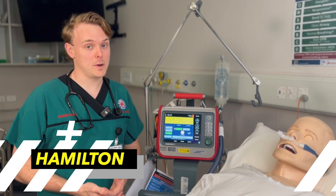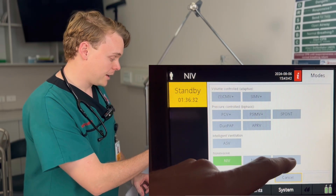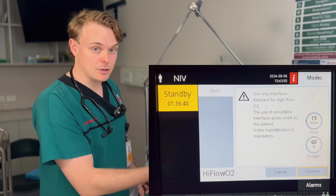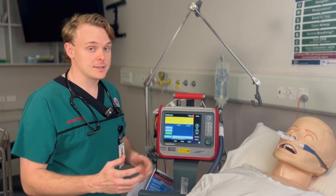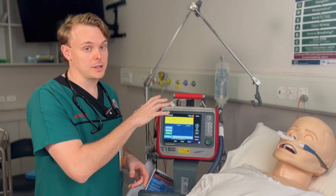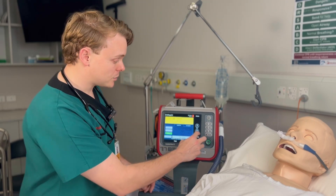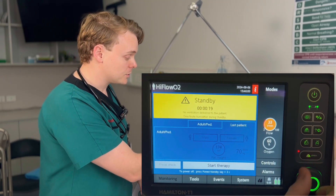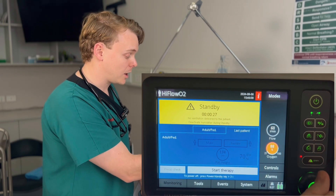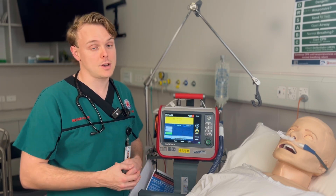Now let's look at the Hamilton ventilators and how to use high-flow nasal therapy on these. To find high flow on a Hamilton, go to NIV mode, then under non-invasive, select the high flow O2 option and confirm. Unlike the Airvo units, the Hamilton ventilators let you directly designate the desired flow rate and FiO2, and the machine will calculate the correct amount of oxygen to pull from the wall. The Hamilton can also deliver higher flow rates — up to 60 litres per minute — and FiO2 up to 100%. These are important settings, particularly in the emergency department where high-flow nasal therapy may be used as a pre-oxygenation strategy prior to intubation.